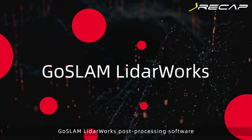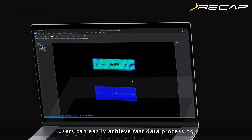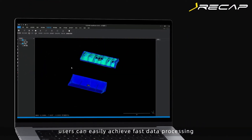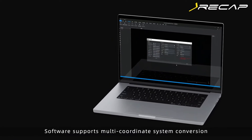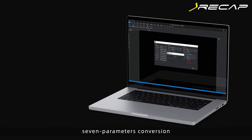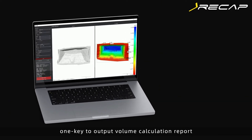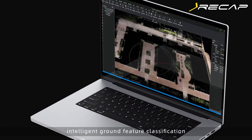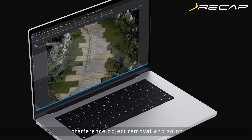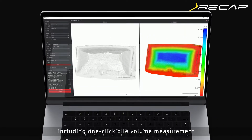Equipped with Bravo GOS-LAM and LADAR Works post-processing software, users can easily achieve faster data processing and deeper application. Software supports multi-coordinate system conversion, seven-parameter conversion, one-key-to-output volume calculation report, intelligent ground feature classification, and interference object removal.